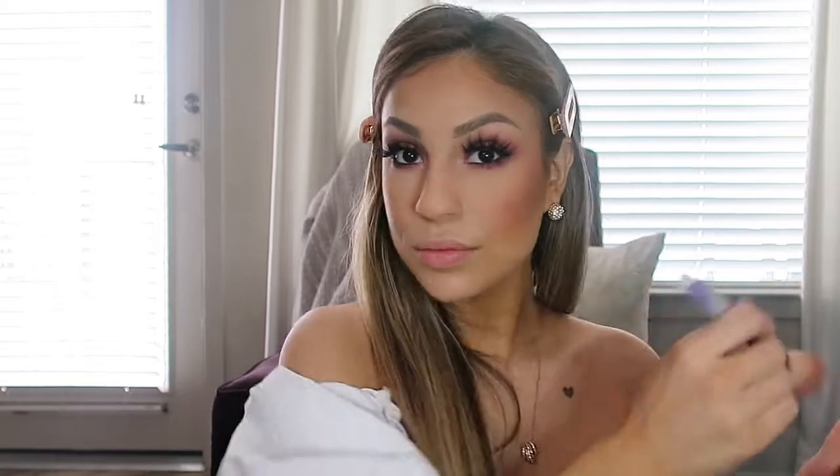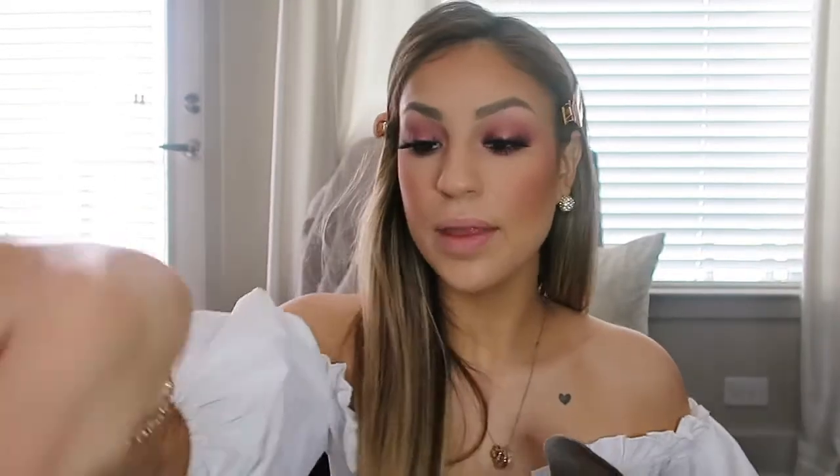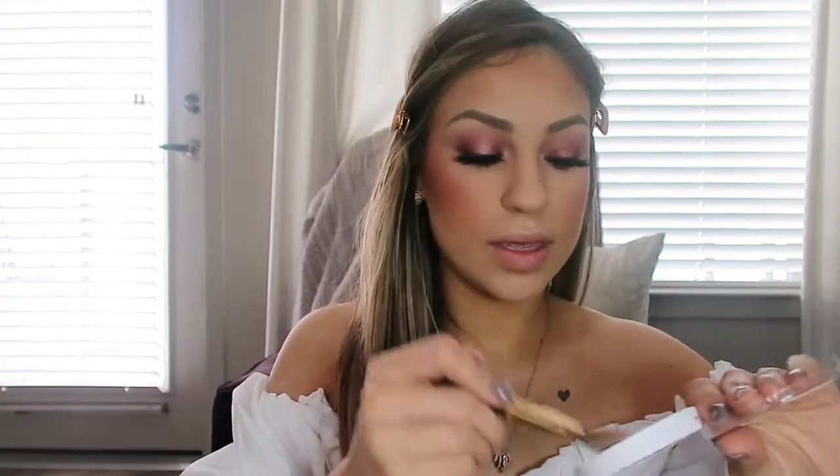To finish off the face, I'm going to add some blush — I'm going to be using my Ofra in the color Sweet Stuff — and pop that right on the apples of my cheeks. For highlighter I'm going to be taking the Ofra x Nikki Tutorials collaboration highlighter and pop this right on the tops of my cheeks.